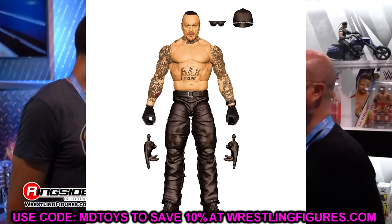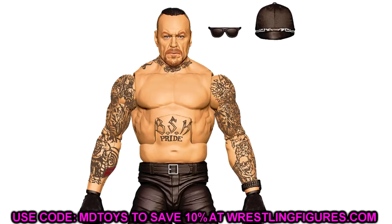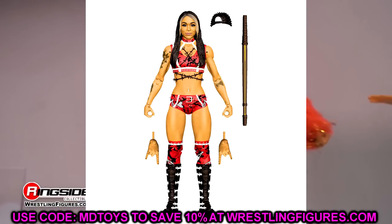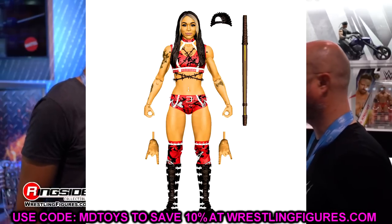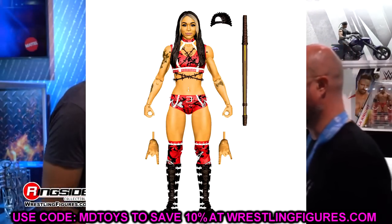Also rounding out Elite 107 is Cora Jade — really good-looking figure with barbed wire wrapped around her, a spiked hat, kendo stick, navel piercing, and tattoos. The studs on the hat look sick. A very toyetic figure. Looking forward to seeing the sculpts on the final product. That rounds out Elite 107.